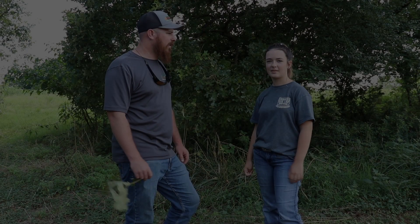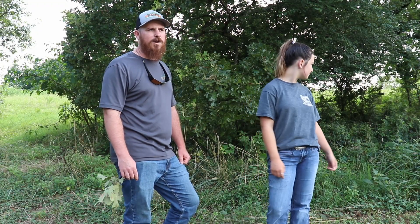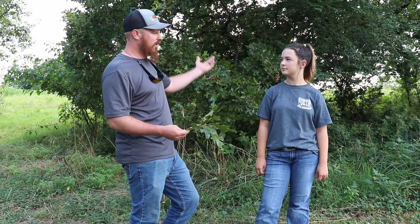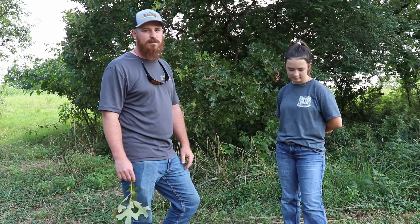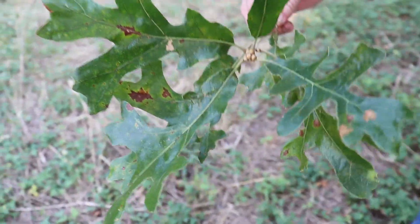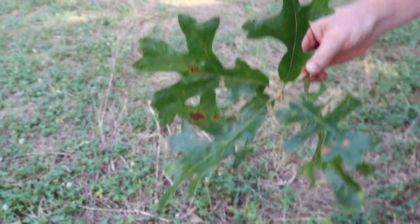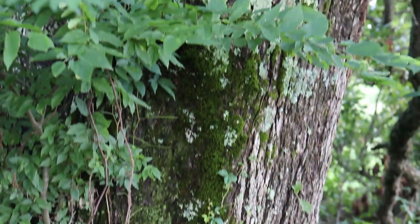We're out here today checking out some trees and going to identify them and tell you a little bit about each one. We have here a Post Oak, and it is in the white oak family. The white oak family of oak trees have less tannin, which is an acid in the acorn, so that means they are a lot more tasty to deer.